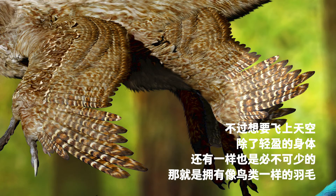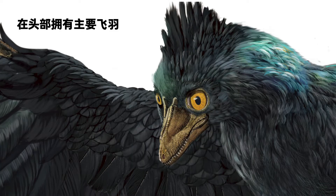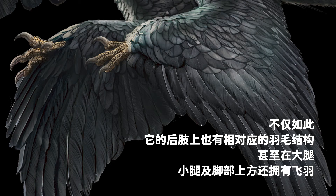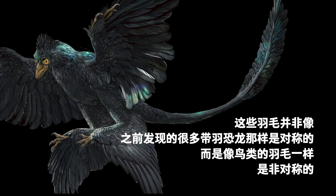To fly, one also needs bird-like feathers. Gaoyuan did not have feathers all over its body, and their distribution was similar to that of birds, with primary flight feathers on its head and secondary ones on its forelimbs. In addition, it also had flight feathers on its hind legs, thighs, calves, and feet, and a large feather fan on its tail — all of which were also similar to birds.